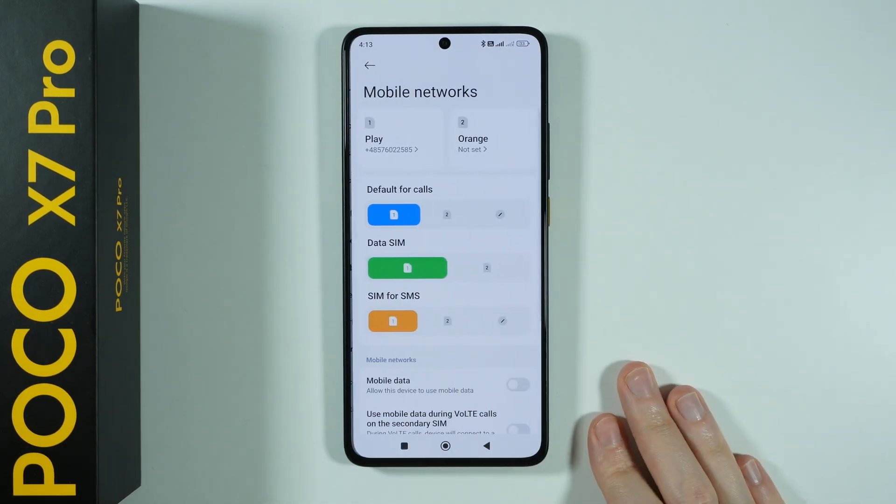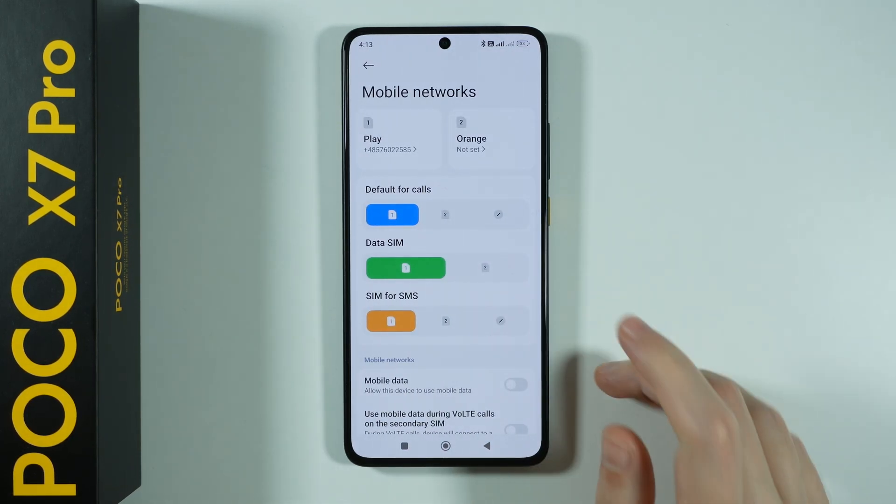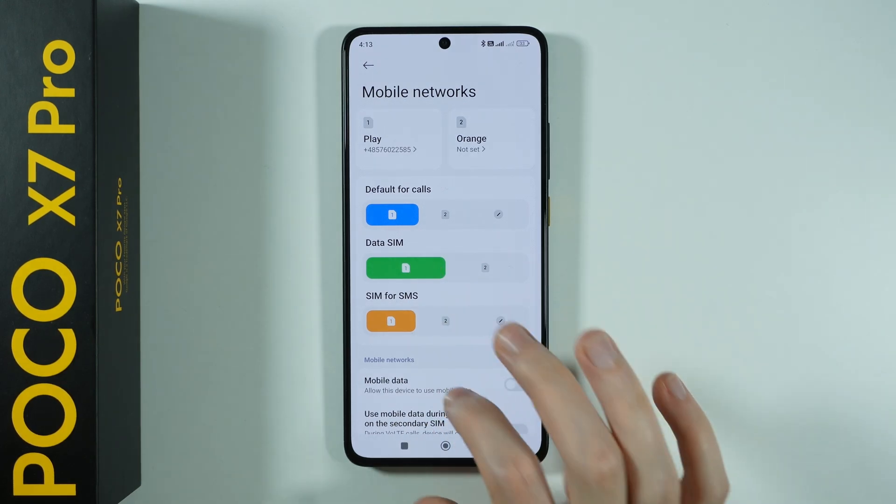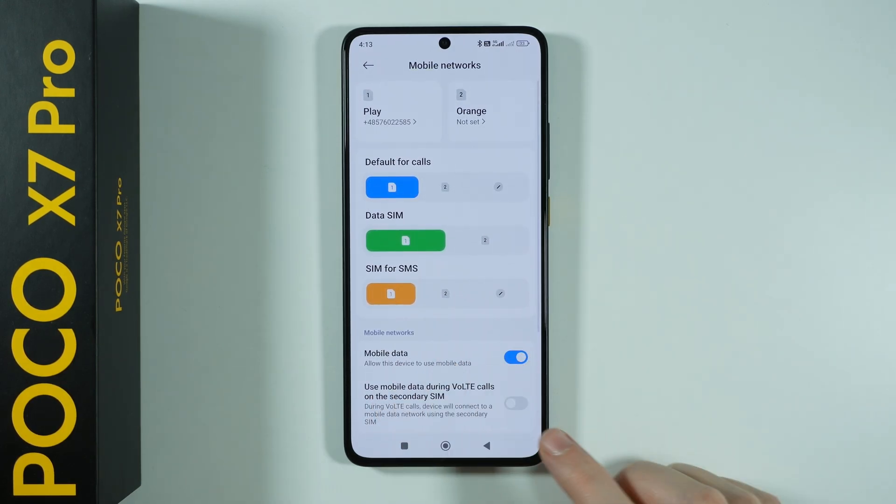As for the mobile networks, you want to make sure that if you use dual SIM, you want to select the correct SIM card for data. You also want to make sure that the mobile data option is enabled.